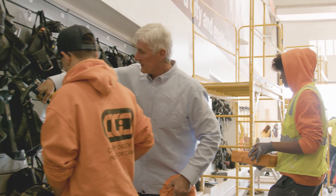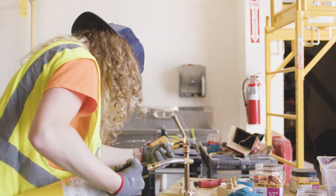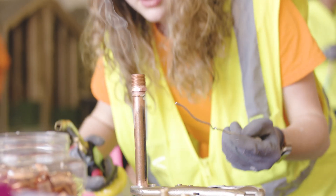My passion for construction has definitely grown since being here. It broadened my respect for people who are in the craft, but it also makes me more excited for my future and what I can do with these skills that I've learned.